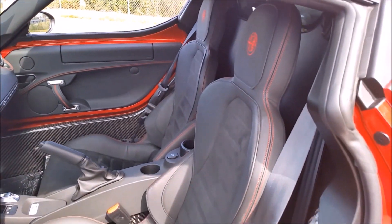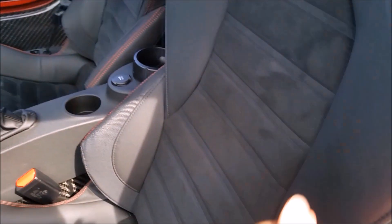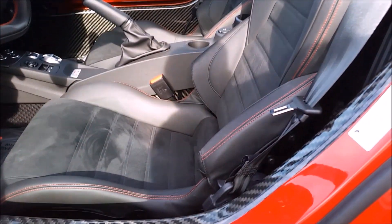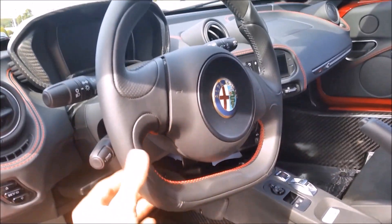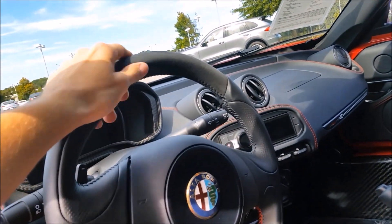The seats are black leather with red stitching and the red Alfa Romeo logo embroidered up top. You have black micro suede in the center, which is a very nice feeling and gives you a lot of grip when taking a hard turn. Both seats have a manual recline lever as well as manual front and back adjustment. The steering wheel has a pretty unique design, only having two spokes, and of course a flat bottom design, being a sports car. You get the red stitching along the bottom with Alcantara on top.